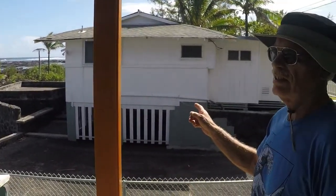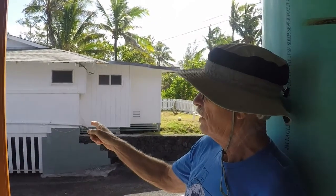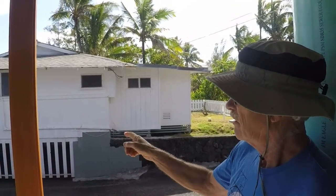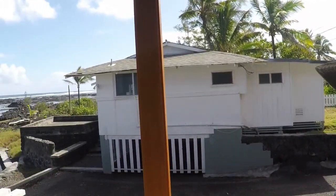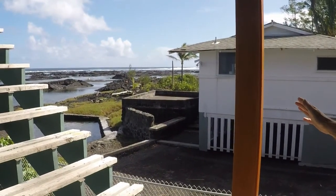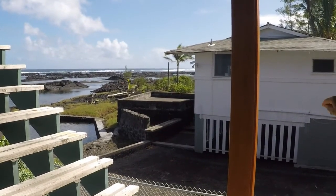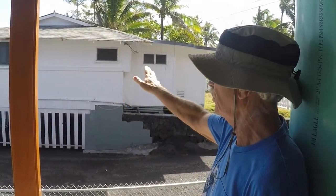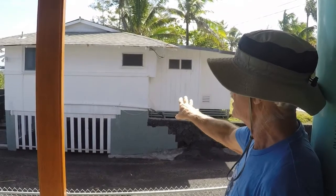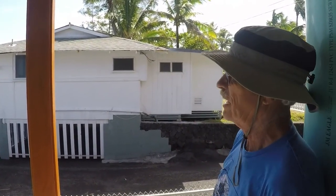This house here is interesting — it's one of the few survivors. They had this big concrete and block structure out front of the house which stopped the house from washing away completely. What happened is the water came under the house and blew up through the floor and destroyed the floor. So they had to replace all the flooring and everything underneath the house, even though the rest of the structure is somehow still standing.